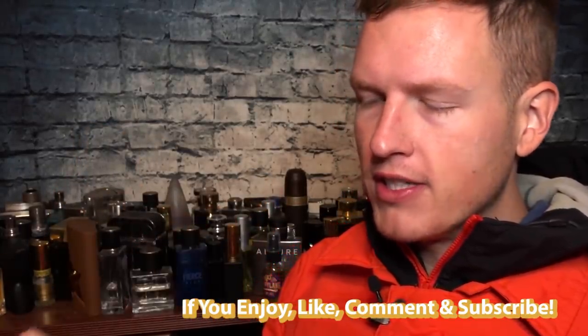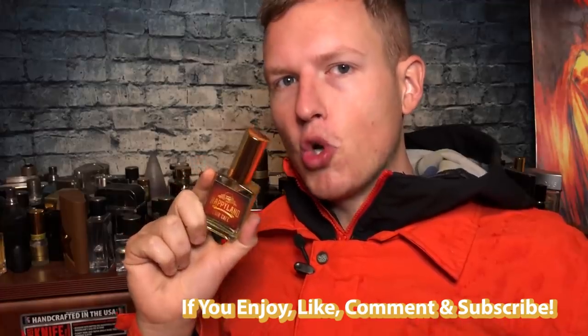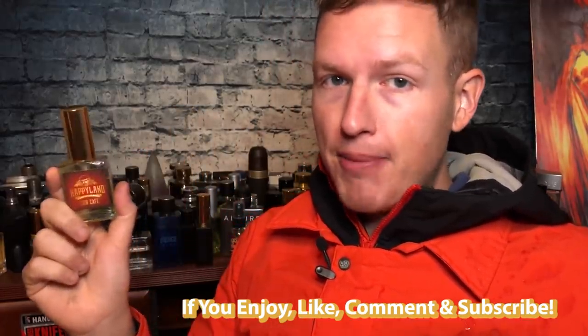I don't know if that's how you pronounce it. The review of this one is going to be kind of simple because it reminds me of two things right off the bat. Depending on if you like those two things, you will love this fragrance. If you don't, you probably won't — however, this was one of my favorites overall from Happyland Fragrances.